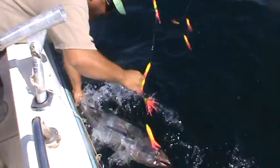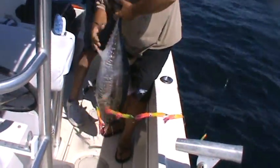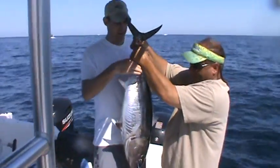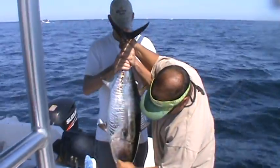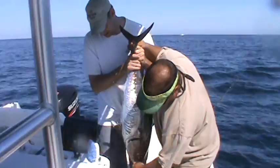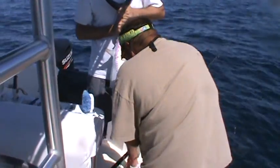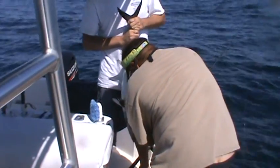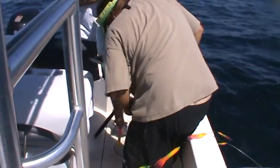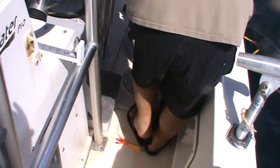There he is. Nice. Ready, Pete? Nice. Just hold him like that for a second and then we'll get him back in the water. Oh, losing grip. Lay him down, nice and easy — don't plop him. Hold your hand over his eye.